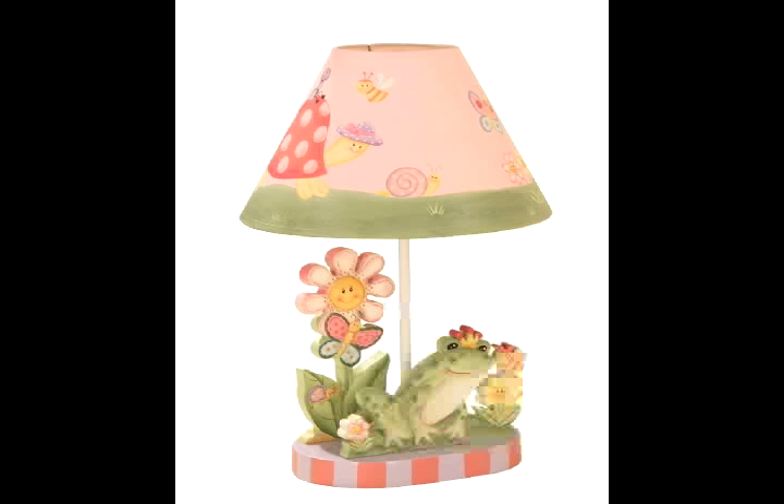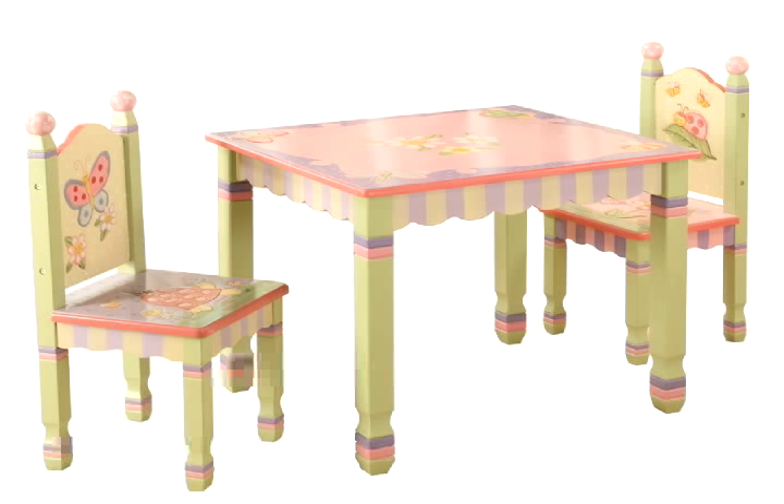Then there's the toy problem — where do they go and who puts them there? Well, this child's toy chest is perfect for her toys. Every girl needs a little kid's lamp to keep her company as she falls asleep, and her frog lamp will protect her all night long.